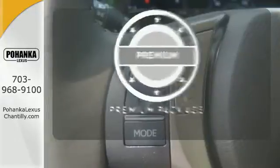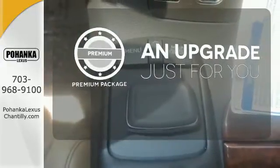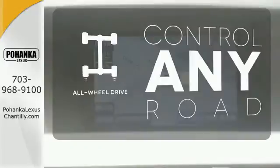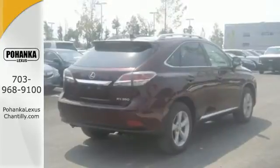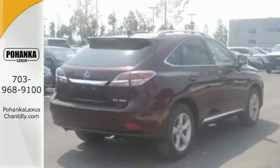The premium package takes a great thing and makes it even better. The all-wheel drive allows you to master any road, any time. This 2015 Lexus RX 350 is automotive perfection.